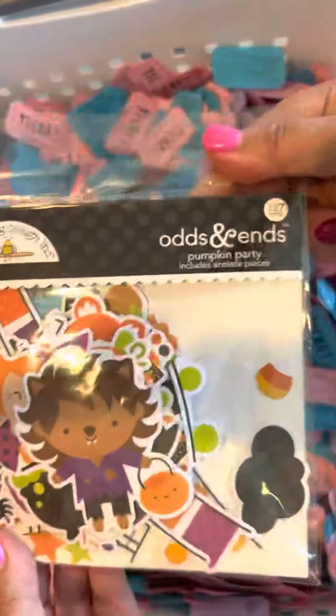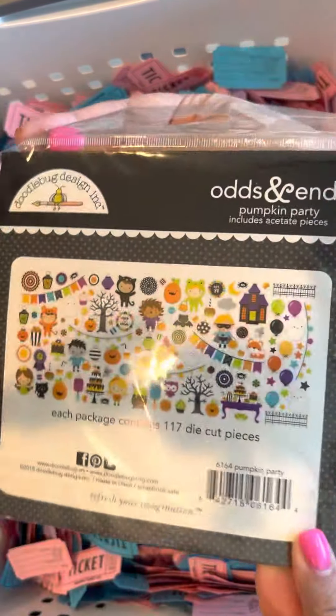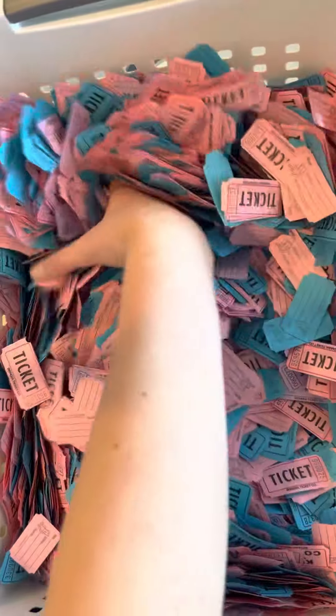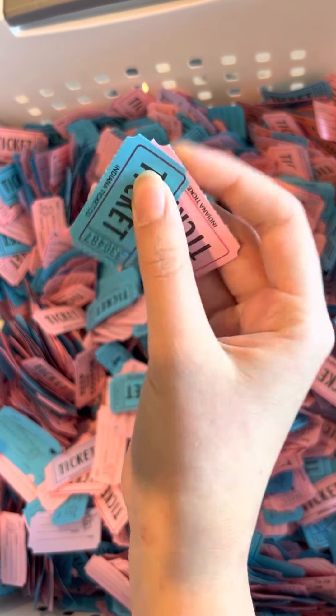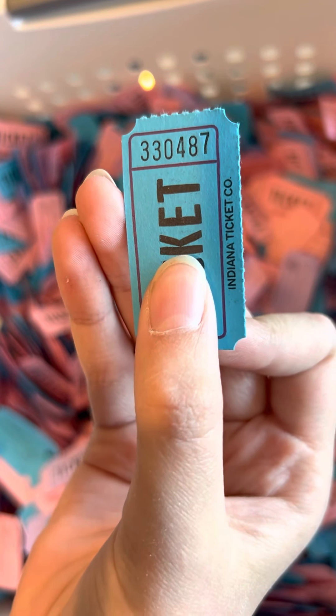The next one is a different Halloween one — this is Pumpkin Party, and it's got some super cute little things on there. The winner for the Halloween Pumpkin Party odds and ends is 3-3-0-4-8-7.